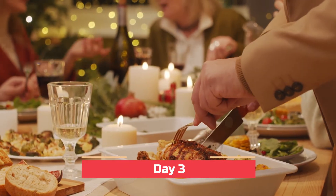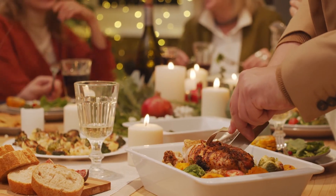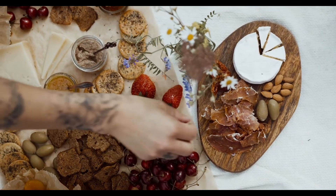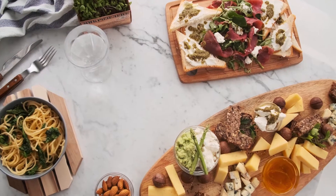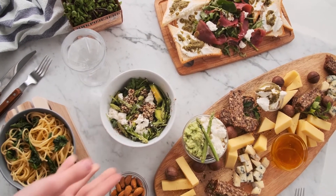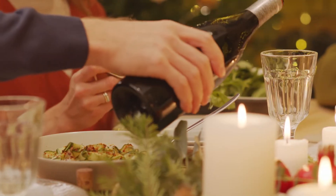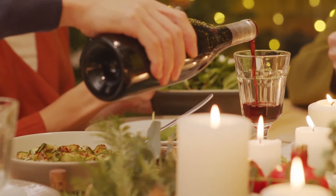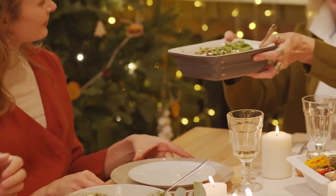On day three of this five-day no sugar challenge, we're going to focus on lunch and dinner. A lot of people trying to be healthier choose to eat salads for lunch or dinner or both. Salads can be really quick and healthy, but what often happens is that while the salad itself is healthy, the salad dressings are often loaded with processed ingredients, refined sugar, and lots of empty calories. Here's an easy salad dressing recipe you can make yourself.